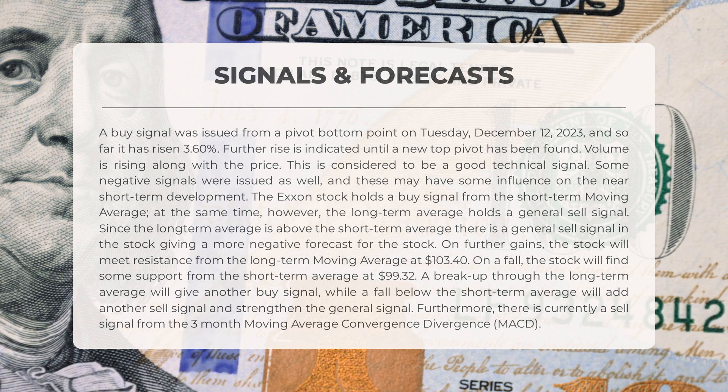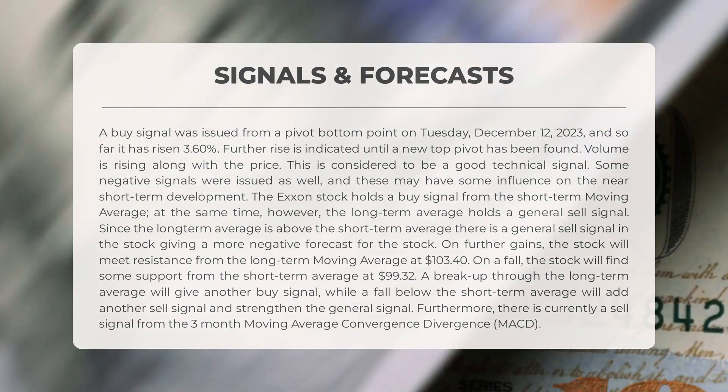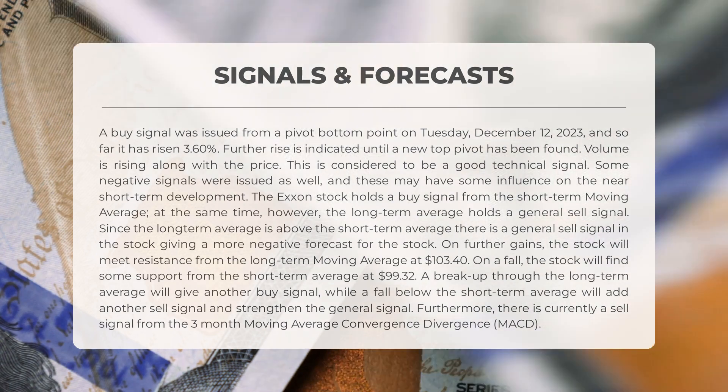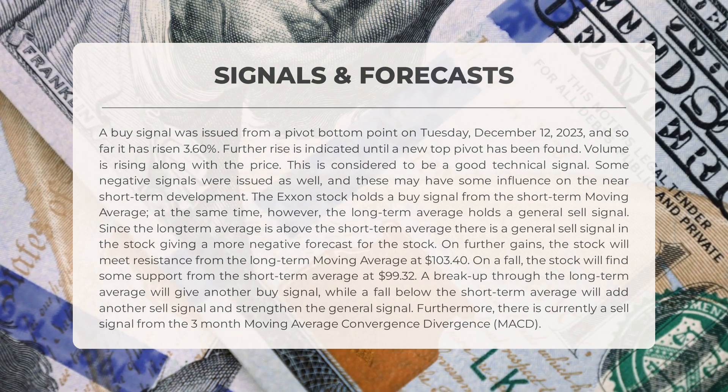However, there are also some negative signals that may impact the stock's short-term development. The short-term moving average signals a buy while the long-term average signals a sell, suggesting a more negative forecast as the long-term average is above the short-term average. If the stock continues to gain, it will face resistance from the long-term moving average at $103.40. On the other hand, if it falls, there will be support from the short-term average at $99.32. Breaking through the long-term average will generate another buy signal, while falling below the short-term average will strengthen the sell signal. Additionally, there is currently a sell signal from the three-month MACD.